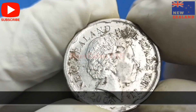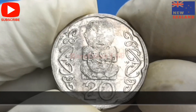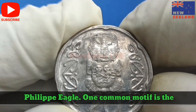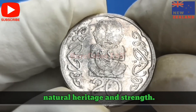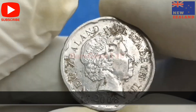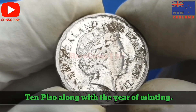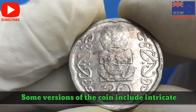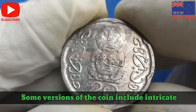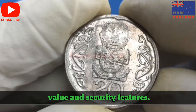Reverse Side. The reverse side of the 10-Peso coin generally showcases the Philippine eagle, a symbol of the country's natural heritage and strength. The coin prominently displays the denomination 10-Peso along with the year of minting. Some versions of the coin include intricate patterns or details that add to its aesthetic value and security features.